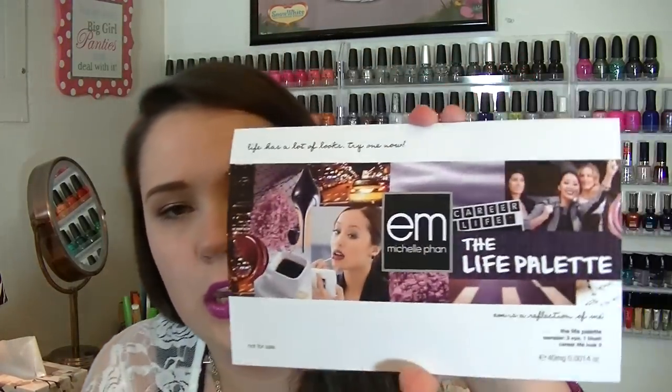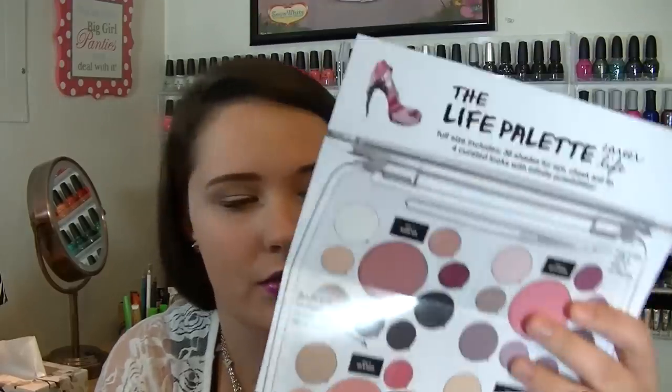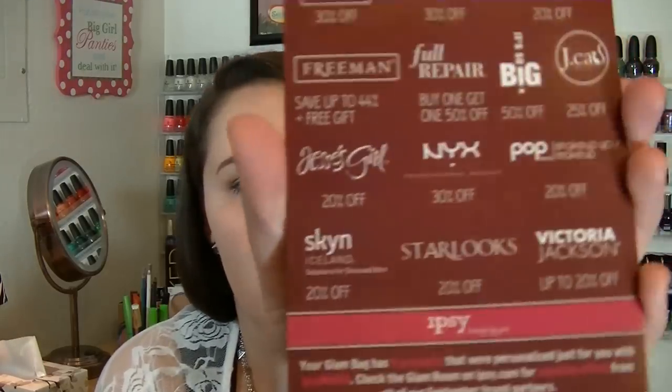Inside, the first thing I see is one of these card thingies, and I believe this is just an advertisement for EM Cosmetics — yeah, that's all that is. It's just advertising Michelle Phan's new makeup line because she's one of the co-creators of Ipsy. Then there's another card in here with all of the brands that are supposed to be in everybody's bags. I've been trying to avoid all the videos so I hope I'm surprised.